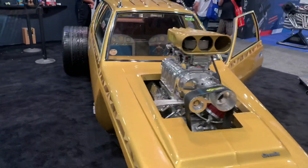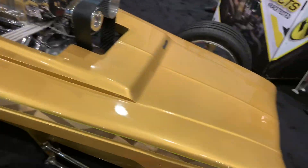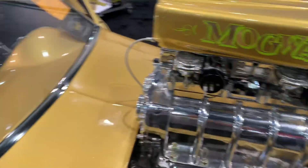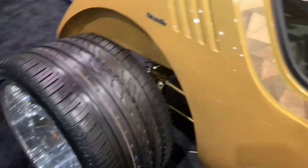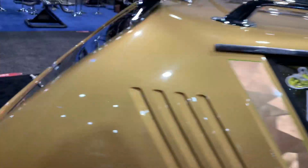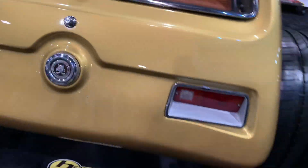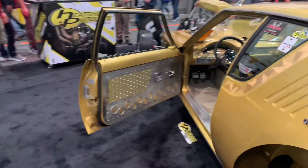This is the only AMC I've found here so far at SEMA. This one's actually an extremely modified Gremlin - it does not have the original six-cylinder motor. It's got big fat tires in the back. It looks like they narrowed the body and extended out the front end, which gives it like a really cool dragster look. That's one for all you AMC fans out there - no Pacers here.